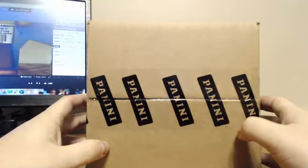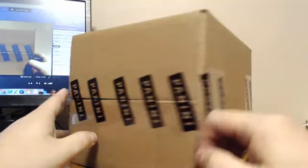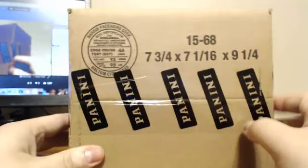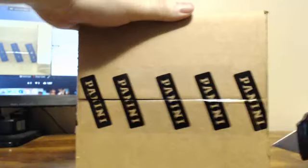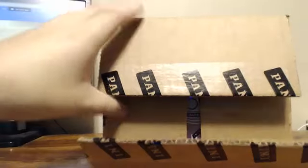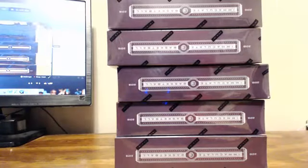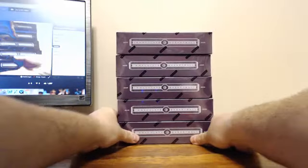Alright everybody, we are back with case number two. Sorry for that little delay, hopefully it moves quicker now. I don't know if it's because I got a lot of traffic today or what. Here we go — box number one, case number two.